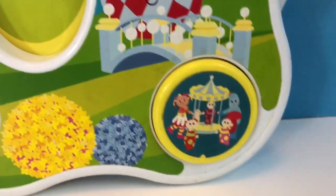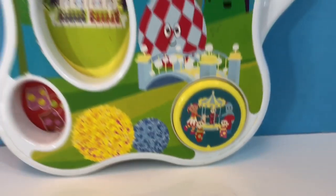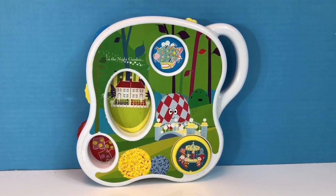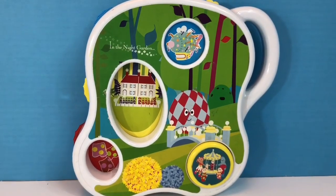We have the Pinkie Ponk, Pontypines and Tumbleboos Trousers for the first story. Once upon a time in the night garden, look at that, Tumbleboos — Mr. Pontypines' moustache has flown away on the Pinkie Ponk.